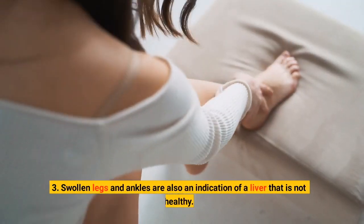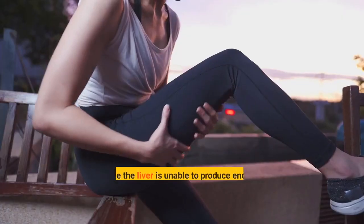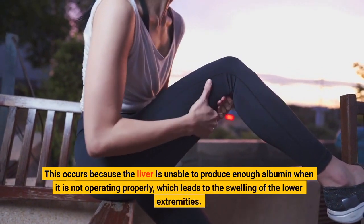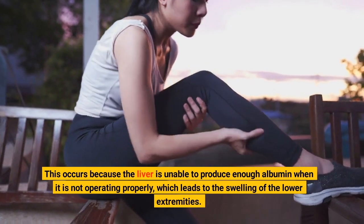3. Swollen legs and ankles are also an indication of a liver that is not healthy. This occurs because the liver is unable to produce enough albumin when it is not operating properly, which leads to the swelling of the lower extremities.